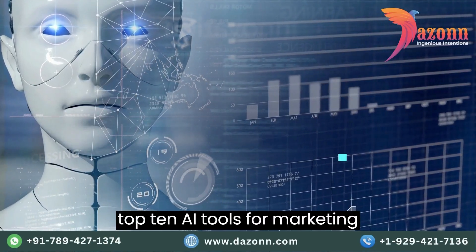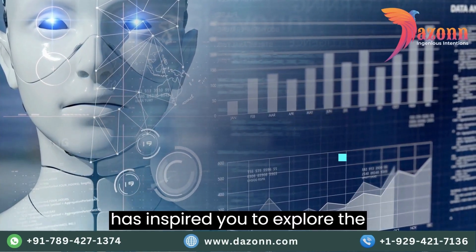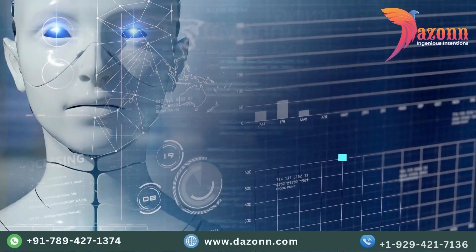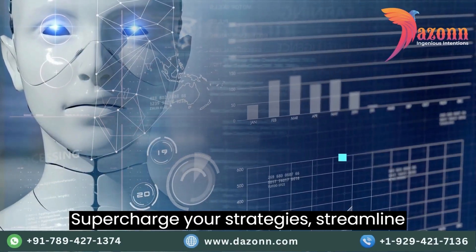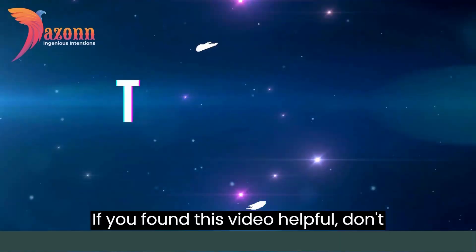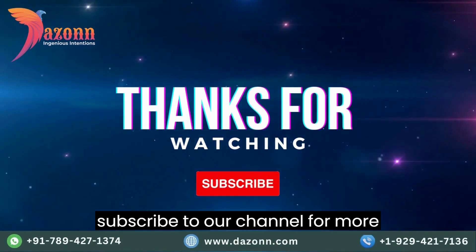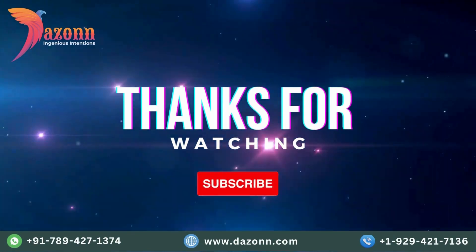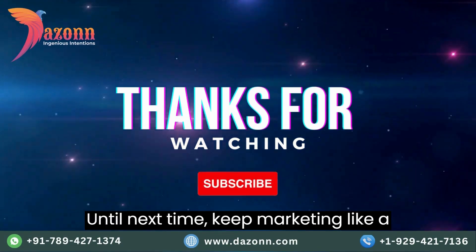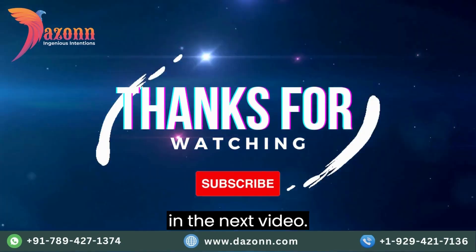And there you have it, folks — the top 10 AI tools for marketing professionals. We hope this list has inspired you to explore the incredible possibilities that AI brings to the world of marketing. Supercharge your strategies, streamline your processes, and take your marketing game to the next level. If you found this video helpful, don't forget to give it a thumbs up and subscribe to our channel for more marketing tips and tricks. Let us know in the comments which AI tool caught your attention the most. Until next time, keep marketing like a pro, stay curious, and we'll catch you in the next video.